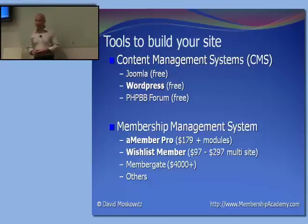These are some tools to build your site. There's Joomla, and you guys worked with WordPress a little bit earlier, which is actually very cool. I wasn't expecting you guys to be that intense, but WordPress is a very good software system, and we use this a lot to build membership sites.